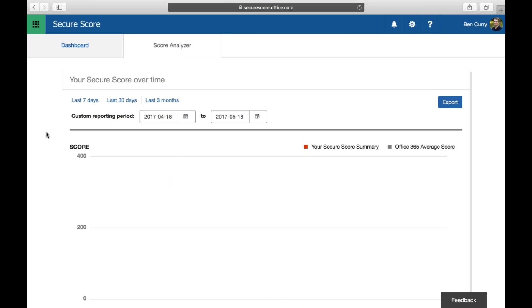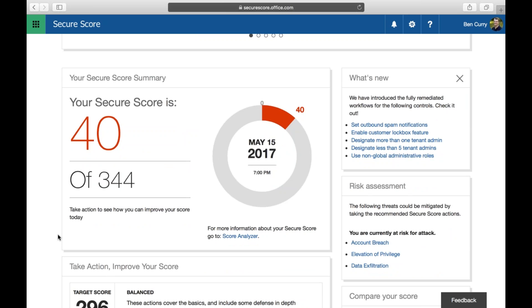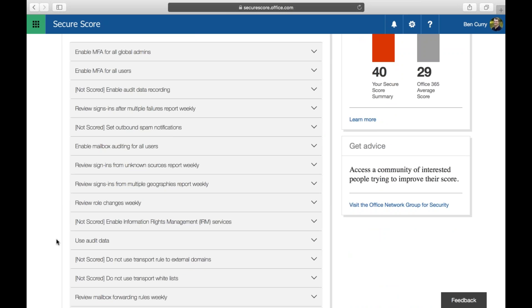In the Secure Score dashboard, to the right of Dashboard you'll see the Score Analyzer. My Secure Score is 40 out of 344. Out of the box it's around 27 to 29. I did a little bit of security setup to protect the tenant. The maximum possible score is 344, and Microsoft gives you a target score based on analytics across their global platform, with about 200 billion logins a day.